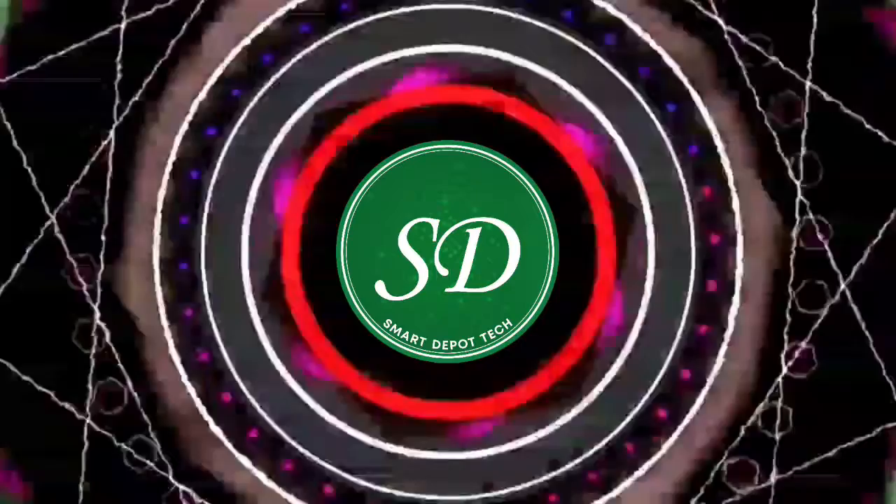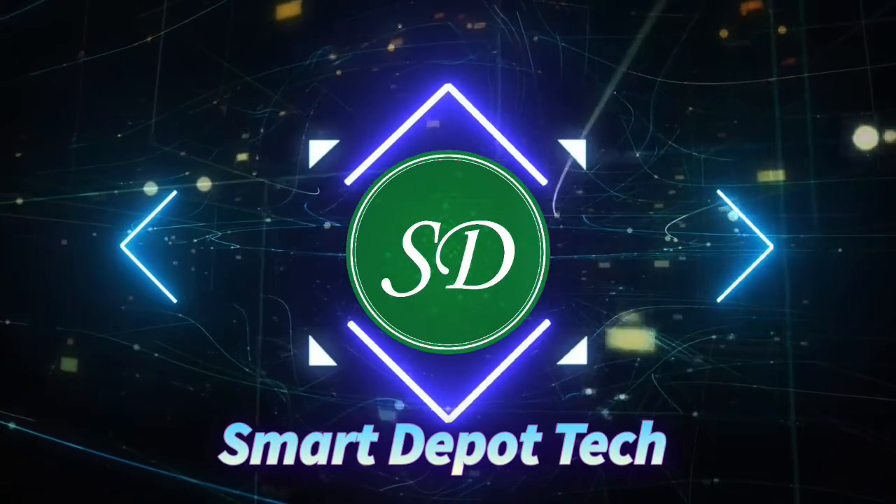Here are 10 things you must know before buying a new smart TV or upgrading your current TV. The pace at which smart TV technology is growing is so fast that if you're not aware, you could miss a lot. Welcome back to Smart Depot — if this is your first time, welcome to the channel. Let's jump straight into it: 10 things you must know before getting or upgrading your smart TV.